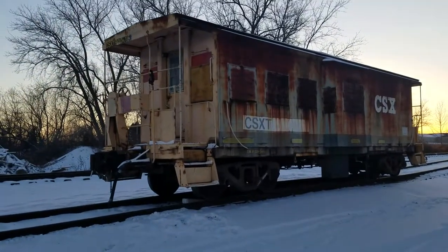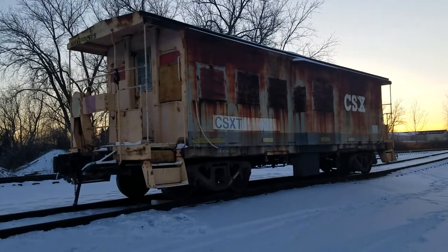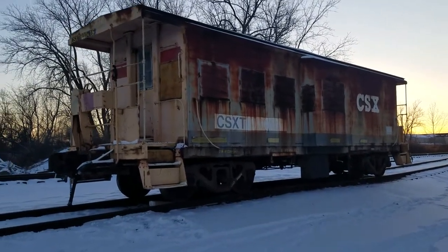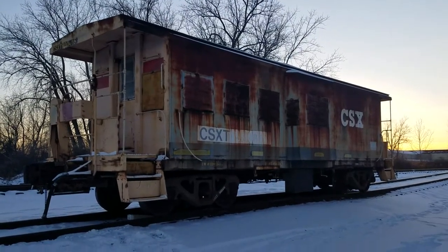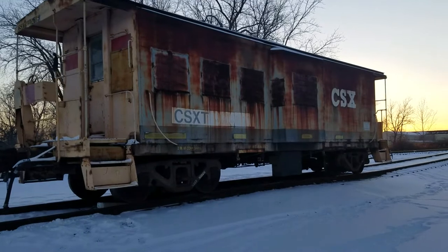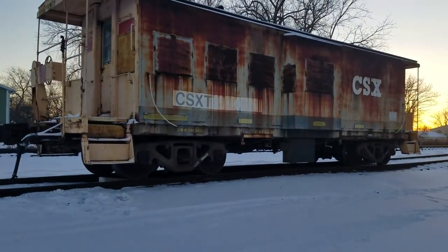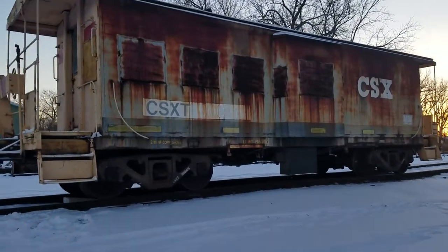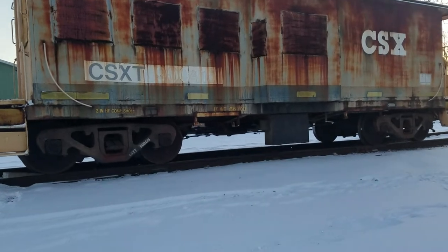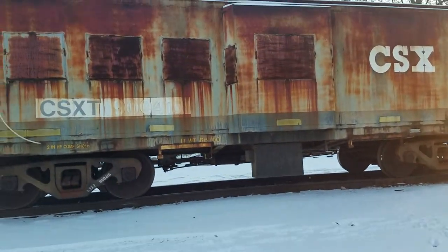I got a cab ride on this railroad two years ago, and that's why this is one of my favorite railroads — Genesee Valley Transportation. But this caboose is just too cool. Sorry about the shaky video, I'm trying not to fall on these weeds over here.